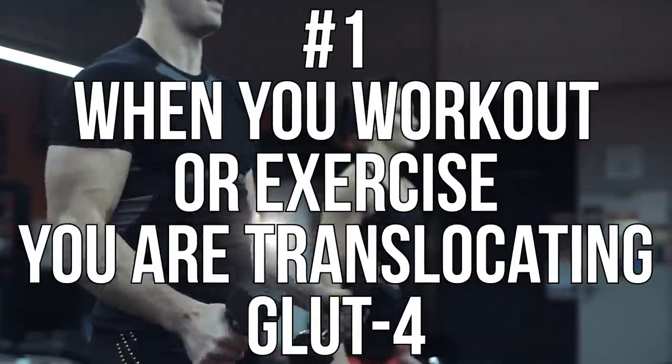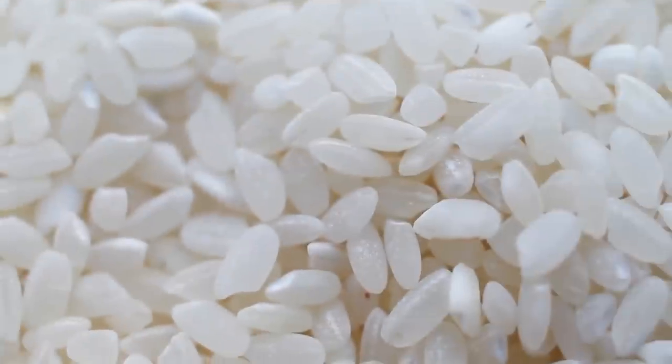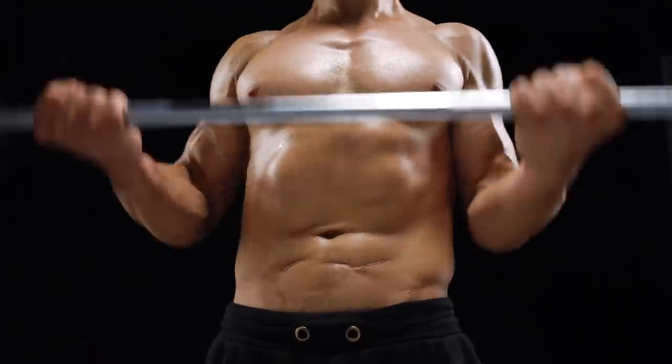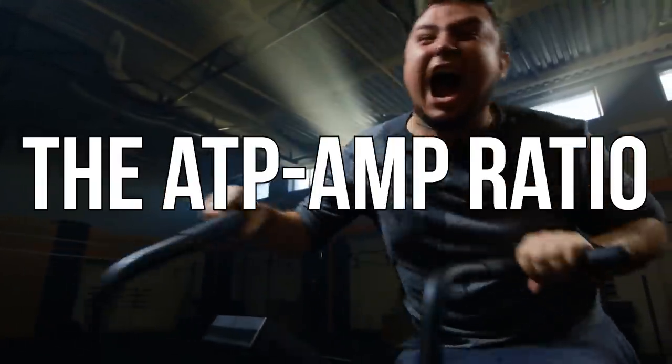That brings me to number one. When you work out or exercise, you are translocating GLUT4 — period. It means that you can utilize carbohydrates independent of insulin. You don't need insulin to absorb carbohydrates when you're exercising, because when you exercise you are changing what is called the ATP to AMP ratio. That ratio determines how much energy you're using. If you have plenty of ATP and you're not using energy, your ATP to AMP ratio is nice and high.